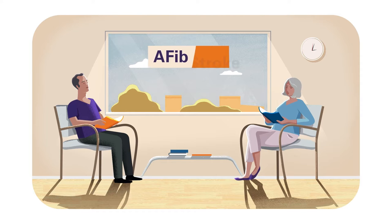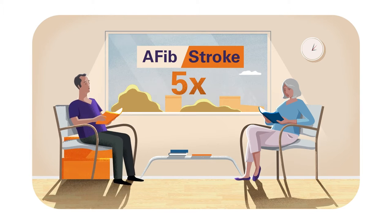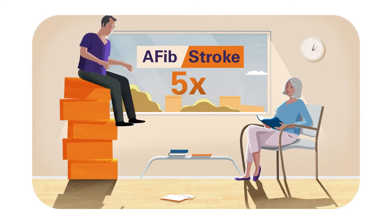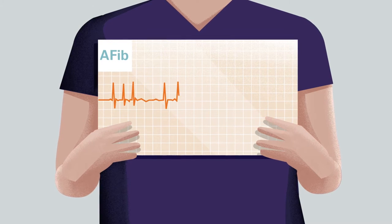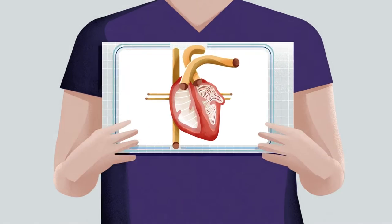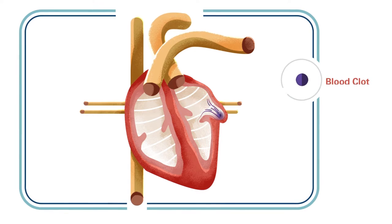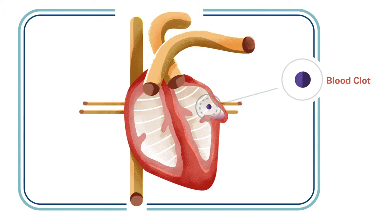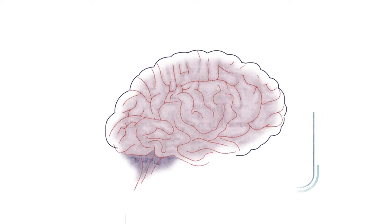AFib increases your risk of having a stroke. In fact, on average, a person with AFib is five times more likely to suffer a stroke than someone with a regular heartbeat. That's because AFib causes your heart to beat irregularly, which affects its ability to pump blood normally. And when the heart doesn't pump as it should, blood can collect and form clots. If a clot escapes, it can cut off blood supply to part of the brain, causing a stroke.